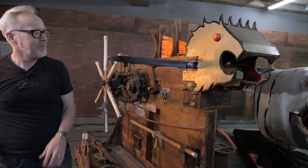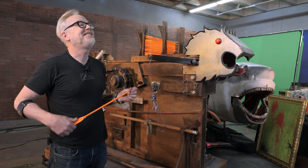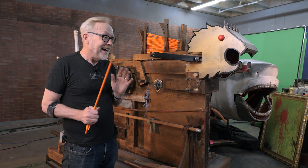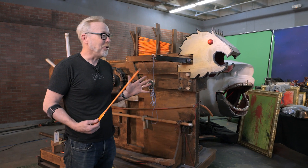We brought in an Olympic-level archer whose expertise was specifically around rapid fire, and we decimated his abilities. He was a phenomenal human being and excellent at his skills — we were just able to shoot like twice as many arrows. It was so, so satisfying.